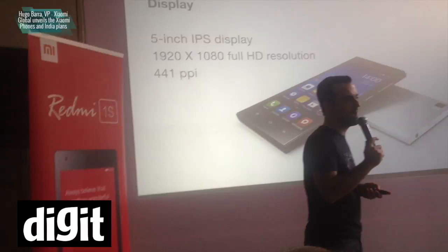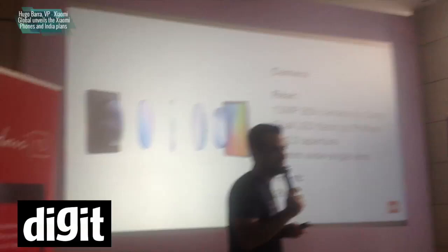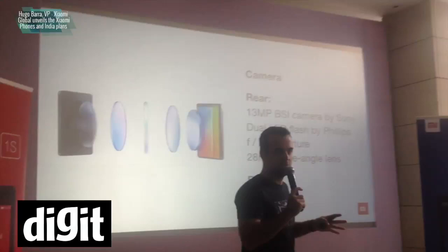The camera on this device is one of my favorite things, and it's the combination of hardware and software that fascinates me. It's a 13 megapixel BSI sensor from Sony, F2.2, which gives you a really interesting depth of field. What I really like is the combination of software and hardware: the Mi 3 ships with the best HDR algorithm in the industry. You will not see a better-looking HDR photo coming out of any device, whether it's a phone or a camera.